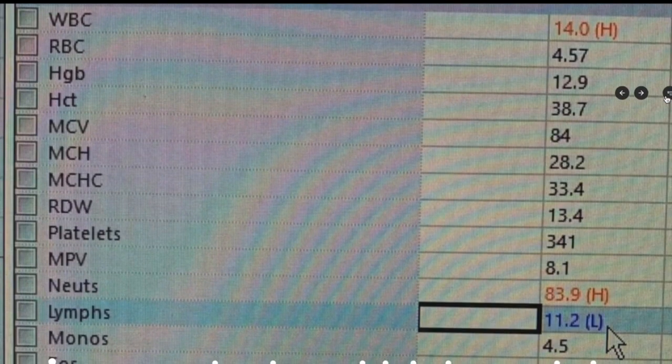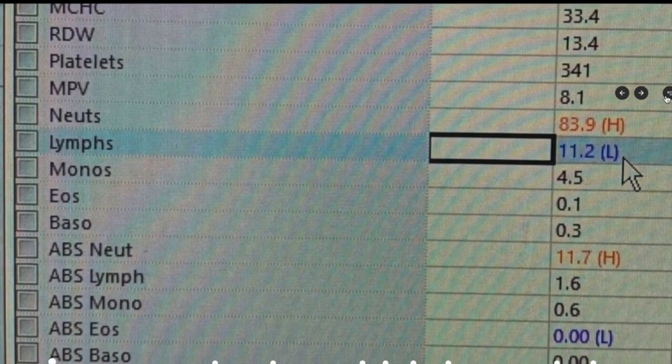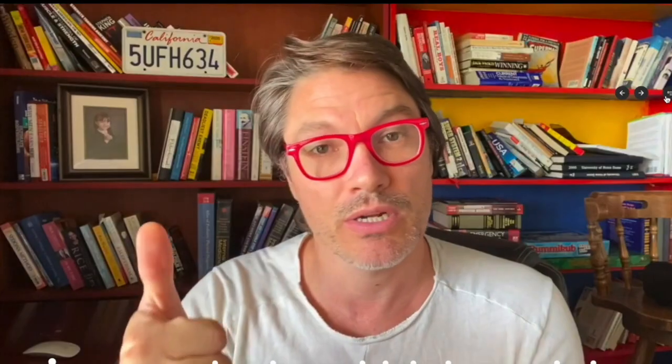Look at this CBC. There are really three things we usually look at. One is the WBC, the white blood cell count. White blood cells fight infection. When that's elevated, we often think about bacterial infection — like a urine infection gone septic, or bacterial pneumonia. The white blood count would go up with that.